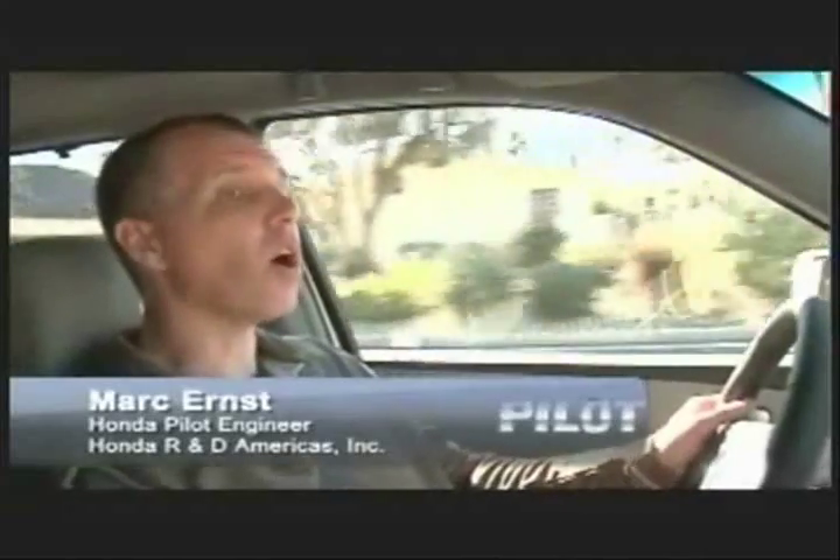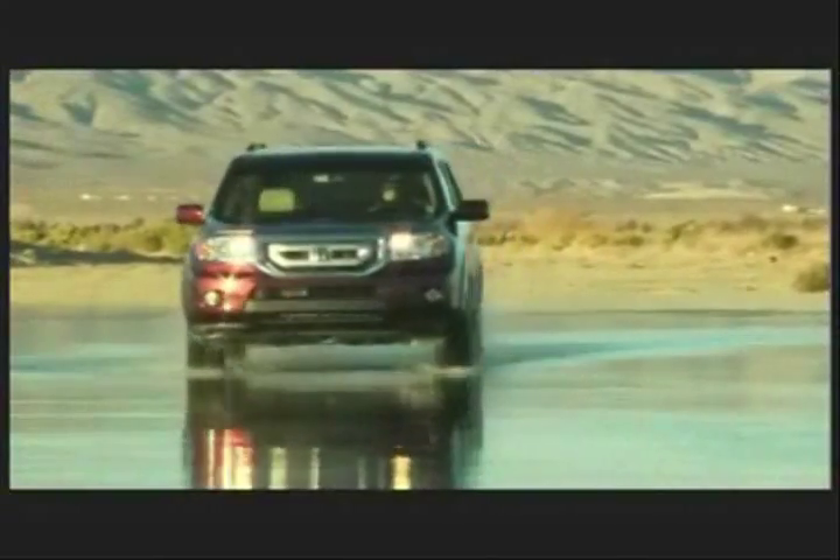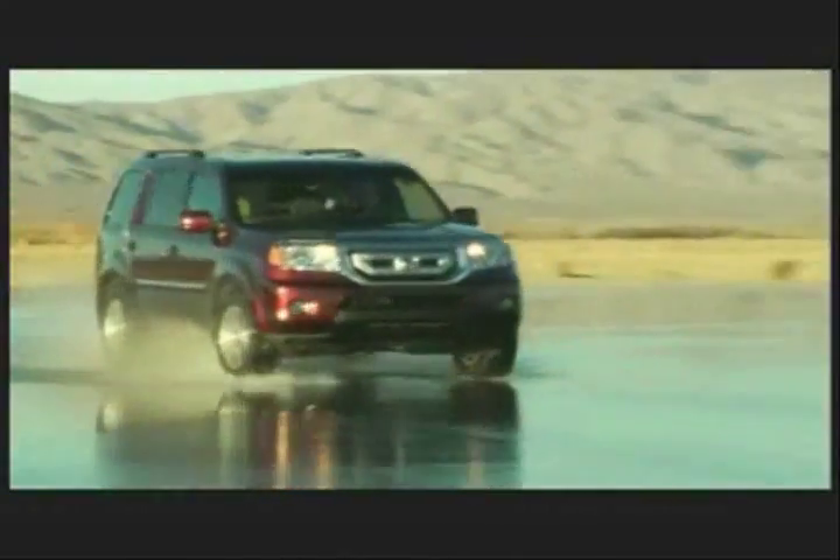Hi, I'm Mark Ernst. I'm from Honda Research and Development. I'm one of the engineers that designed the all-new Honda Pilot. We're really excited about this new vehicle and I'd like to tell you about some of the exciting new features that we've included.